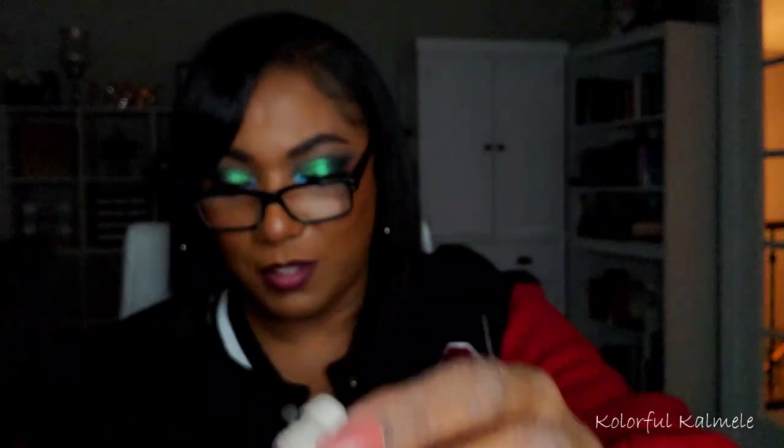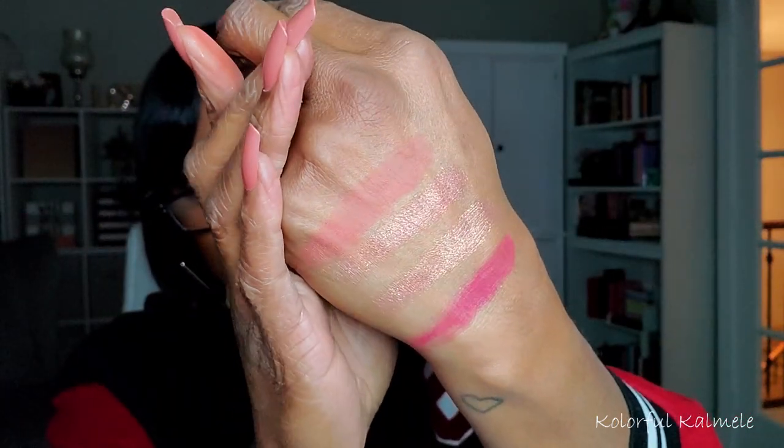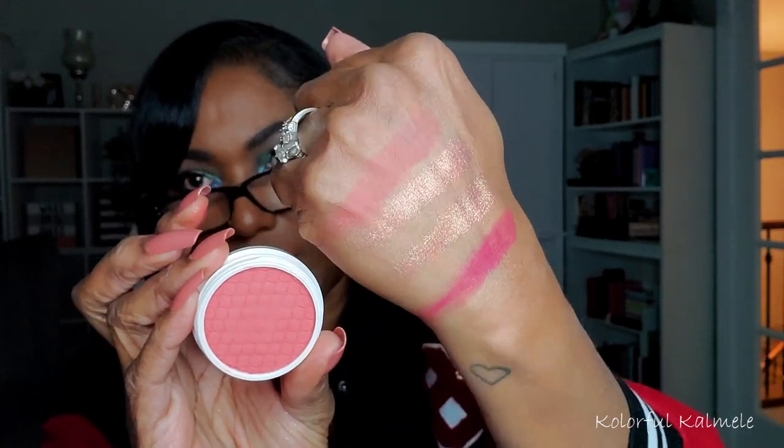Let me go ahead and swatch the ColourPop items while I'm here. Swatching the Dancing Darlings from It's a Small World — oh yeah, she's pretty! And now the Chamomile Super Shock Cheek — I like to use a harder bristle brush with these because sometimes the color payoff doesn't show as much with a soft brush. Oh yeah, I like that — that's a really pretty everyday type shade. I can build it up or leave it like that. Very pretty.